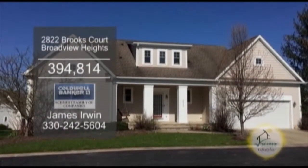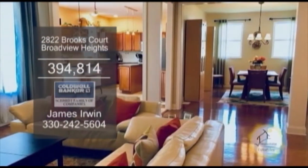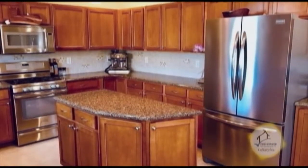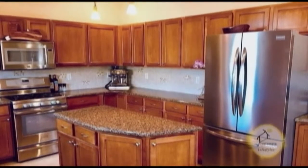A Cape Cod in Broadview Heights. This home features a large great room with gas fireplace and hardwood floors. The kitchen has a center island, ceramic tile flooring, and stainless steel appliances.